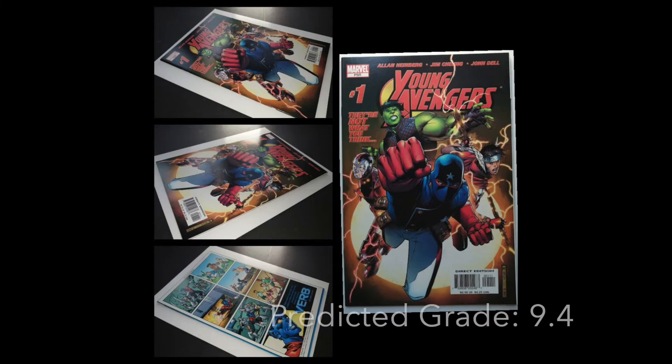Getting towards the end now — Young Avengers number one. Obviously the first appearance of a lot of the Young Avengers, Kate Bishop being the main one. They're coming, guys — it's no secret. Very popular book. With it being a modern book, it can be relatively affordable at a low-end 9.2, but a 9.8 really blows the price out of the water. I don't think this is a 9.8 copy.